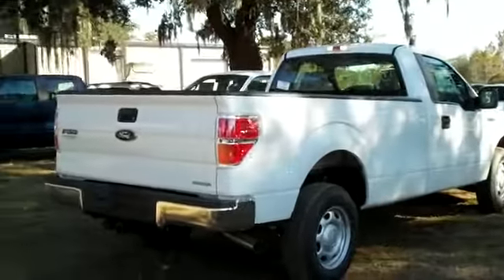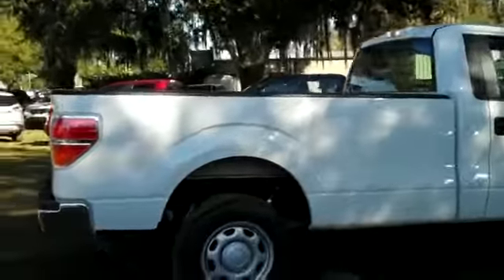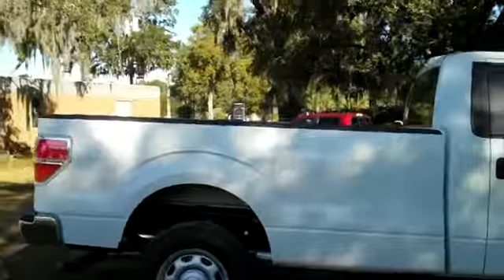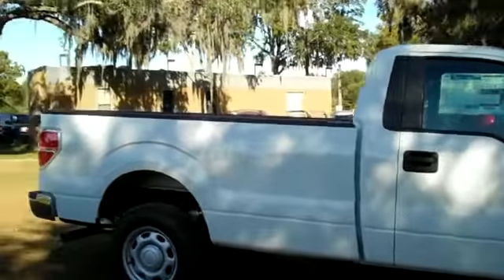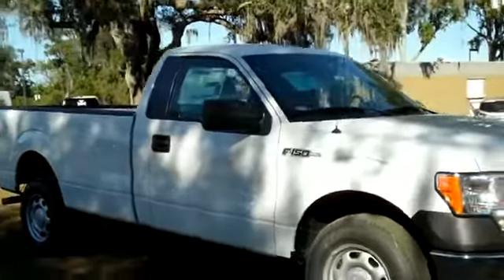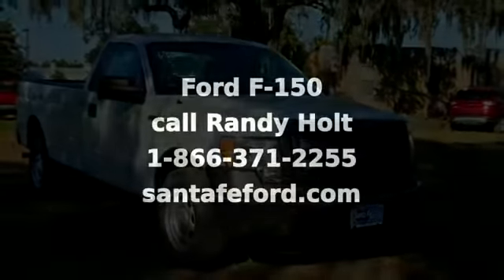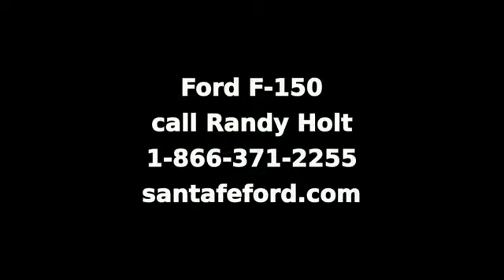If you have any questions, give us a call. Our toll-free number is 1-866-371-2255, or you can call locally at area code 352-682-8667. And don't forget, you can always visit us on the web at SantaFayFord.com. Thanks for watching. We'll see you next time.